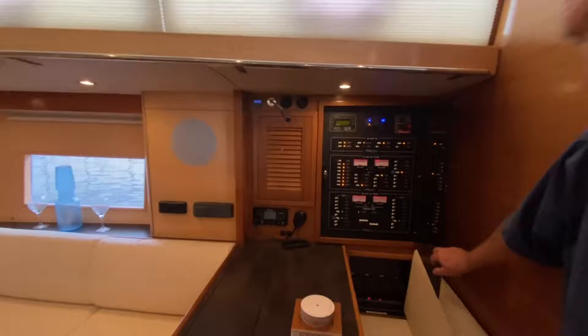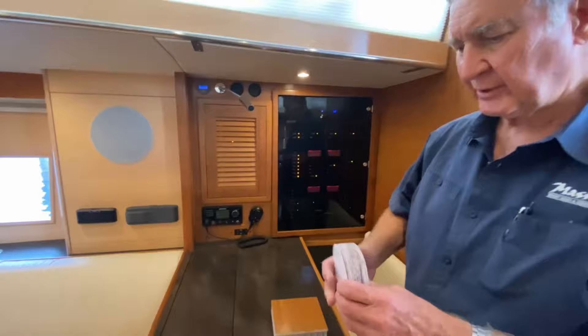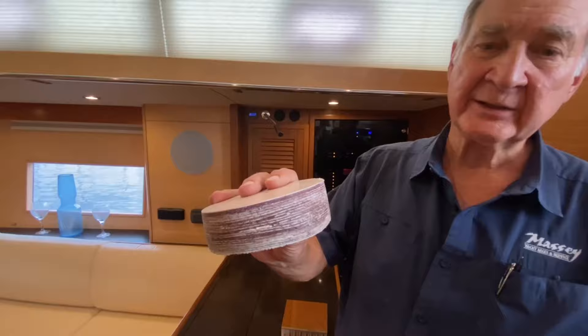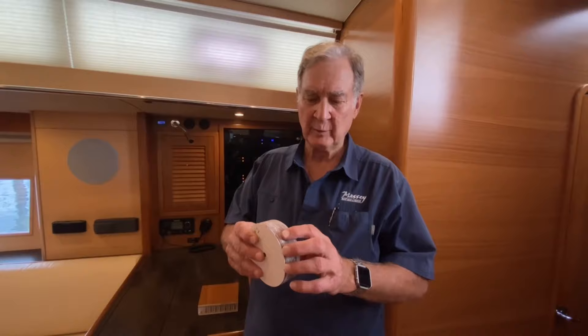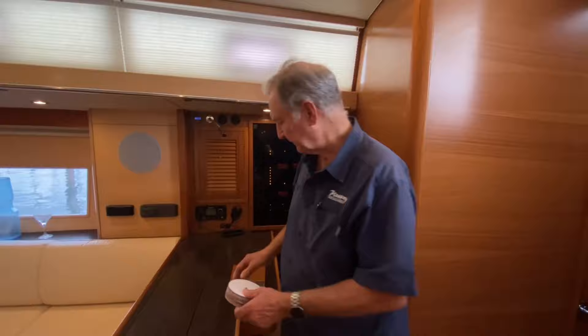The electronic distribution panel is an award-winning panel — I believe Sail Magazine gave Catalina the award for this distribution panel. Everything is clearly marked, easy to read, easy to work. Importantly, I want to show you the thru-hull — this boat has a jet thruster system, and this is the thru-hull for the jet thruster. You can see the thickness of this. The modern glass that builders use, Catalina in particular, is about 40% stronger than the old-fashioned woven mat and roving used many years ago.